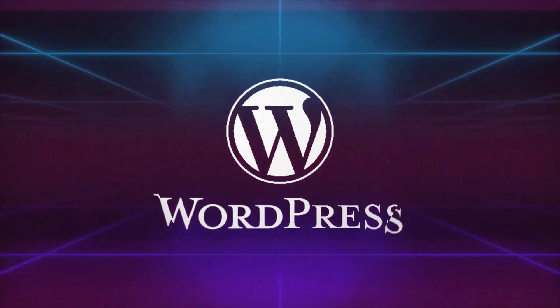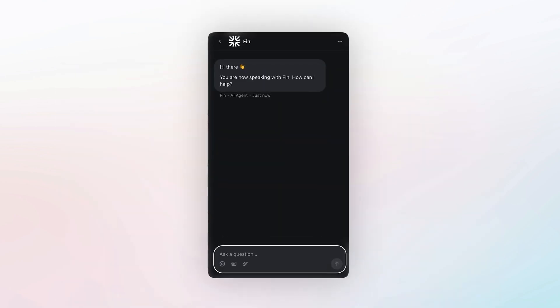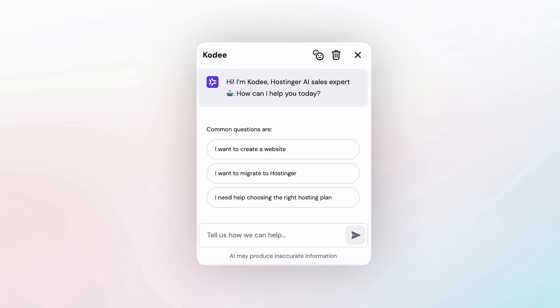Managing your WordPress site just got way easier. Let me show you. So every website or app has its own chatbot these days, basically like a handy assistant that can answer any questions you might have or just help troubleshoot your website. But what if your chat assistant could do more than that — like manage your whole WordPress site?